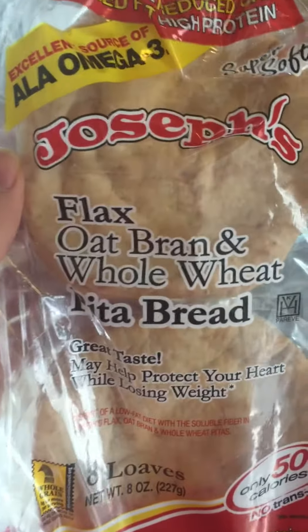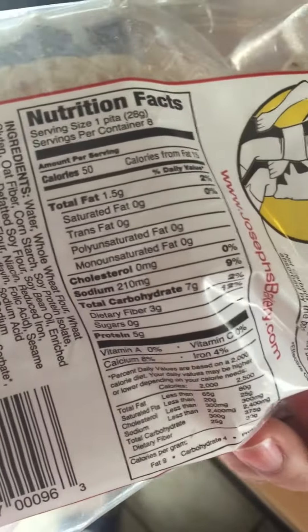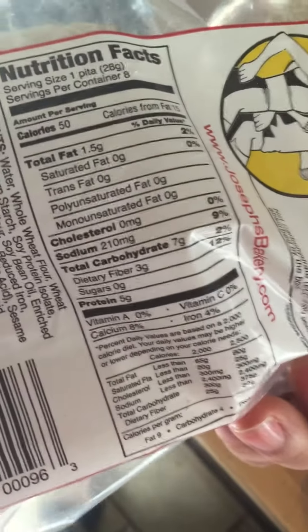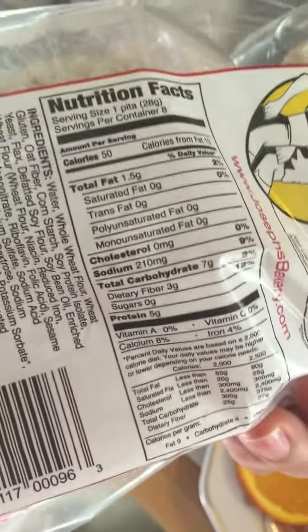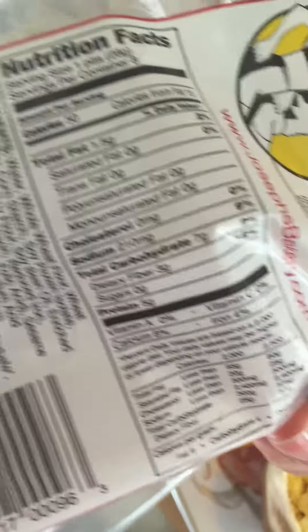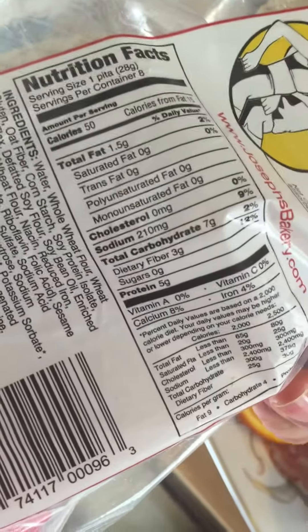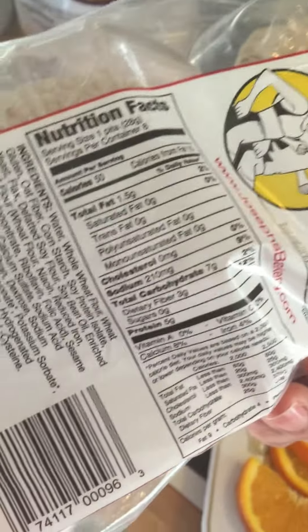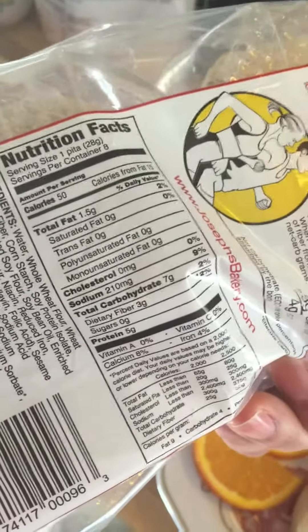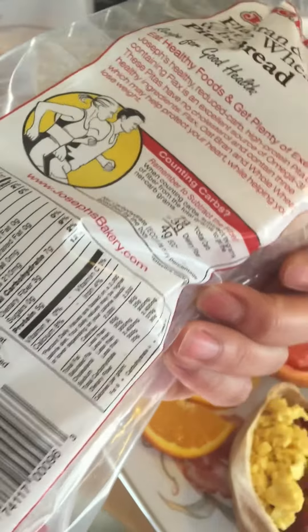The really nice thing with the Joseph's pita bread — on the back label, one pita: 50 calories, only one and a half grams of fat, seven carbs, three grams of fiber, and five grams of protein. If you know about my zillion dollar math, then you know how to calculate that carb and fiber number. If you don't, you need to stay tuned for my upcoming book that I've been working on for the past few years.